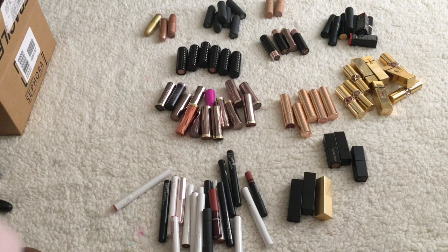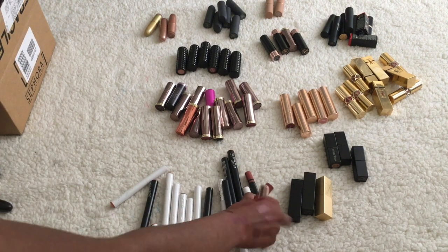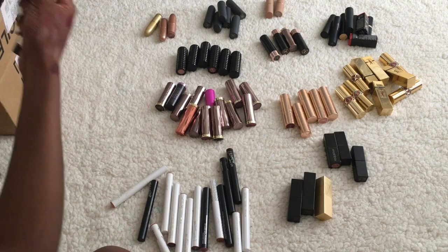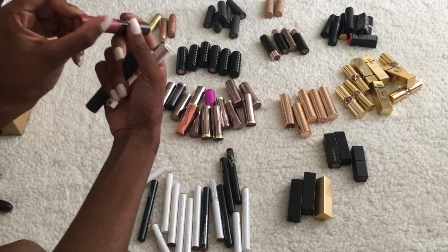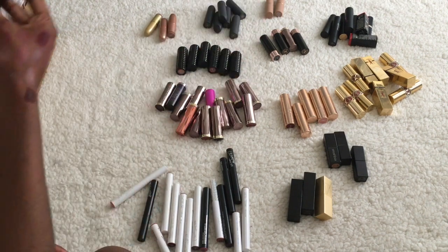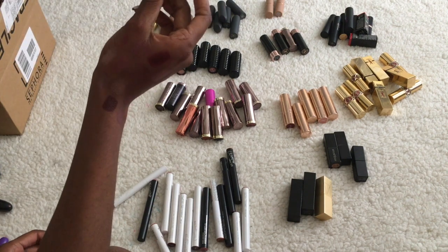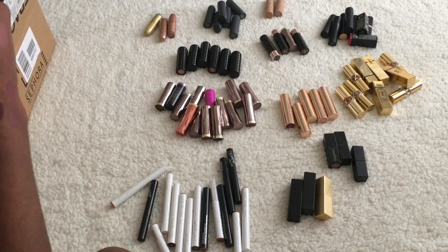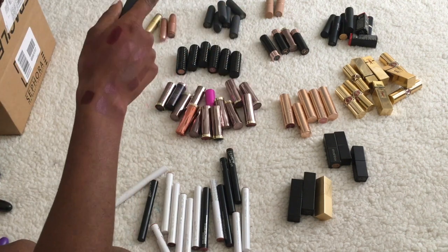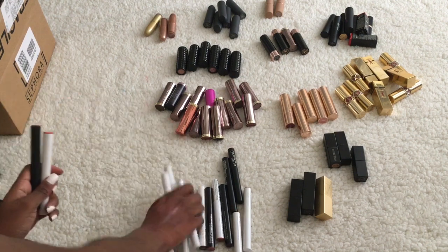Now going through the stick-style lipsticks, I want to pick out the non-ColourPop ones first. This NARS lip pencil in Rikugien can go. This Sonia Kashuk one can stay. This Fenty Beauty Mademoiselle lipstick will stay. This double-ended Bite lipstick in Latte can stay — I should probably put that with my Bite ones but whatever. Now going through all the ColourPop ones.